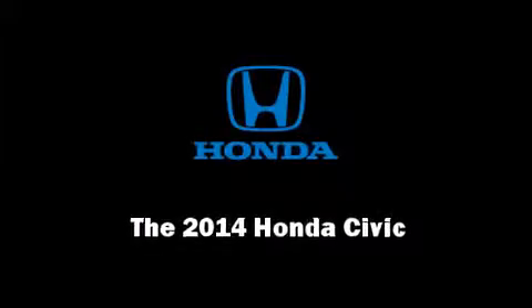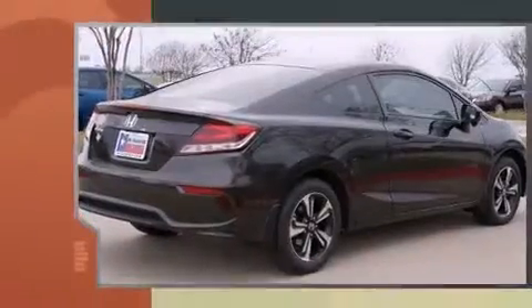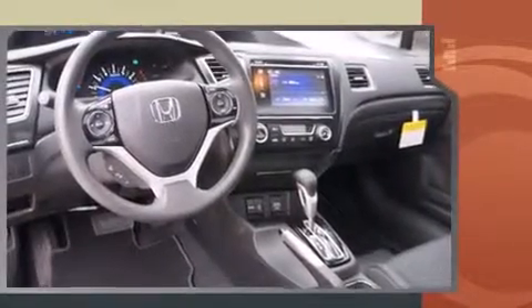Introducing the 2014 Honda Civic. This two-door, five-passenger coupe provides a satisfying ride for all passengers. Honda made sure to keep road handling and sportiness at the top of its priority list.